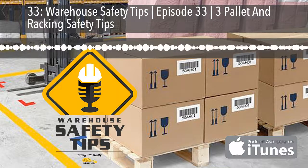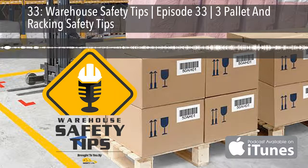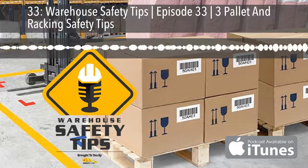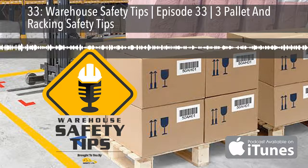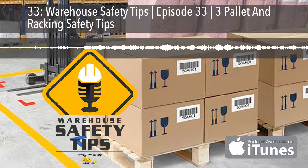Tip number one begins the same way most things do, and that's with training. That training can occur in several ways, but for our tips today, we're going to stick with two things: rack and lift truck training. We could go into detail about the do's and don'ts of lift truck operation and have in previous podcasts, but we're going to make it simple and say know and follow the rules and regulations related to operating a lift truck before ever entering the racks in your facility.